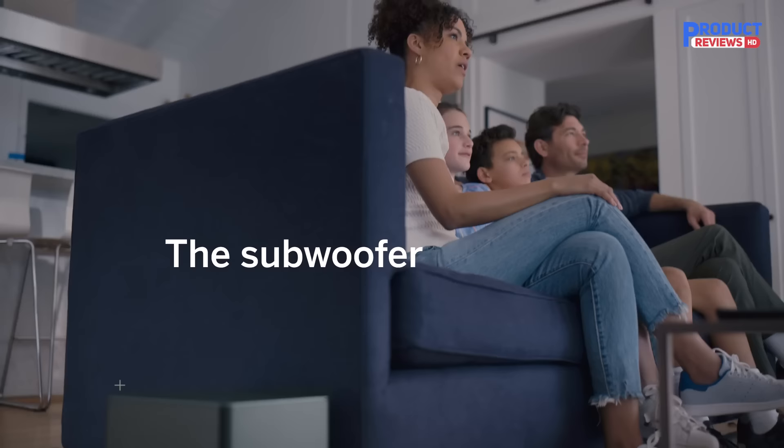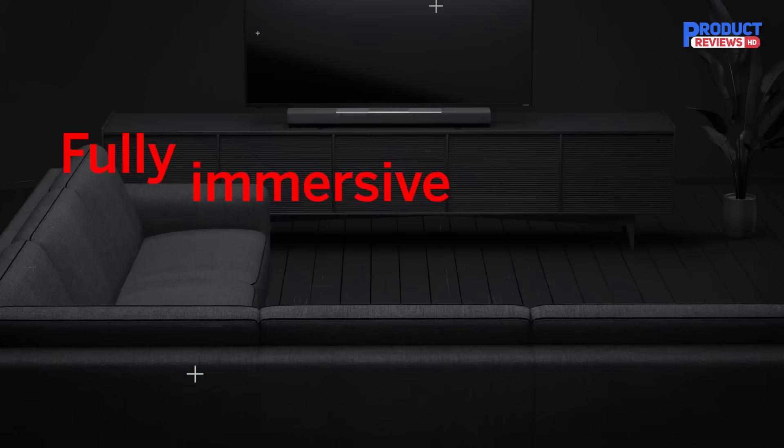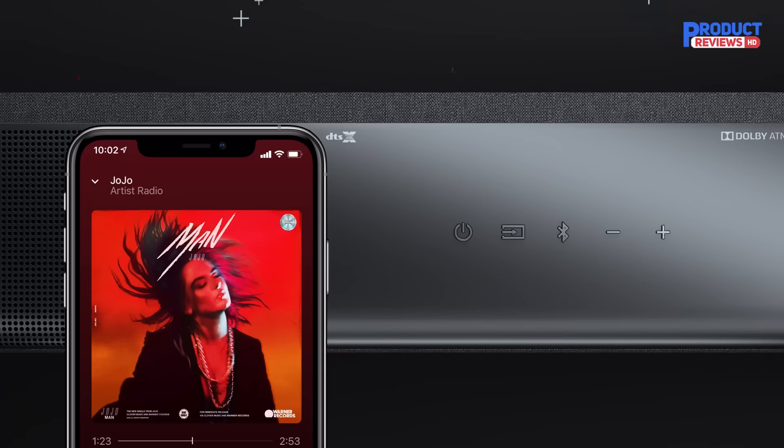One of the least expensive is the Vizio M512-AH6. The M512-AH6 fills the big shoes of its predecessor, the SB36512, admirably. It sounds great for music and movies, lets you enjoy Atmos soundtracks the way they're meant to be heard, and doesn't cost a fortune. This Vizio is the new must-audition if you're in the market for a capable, affordable Dolby Atmos system.